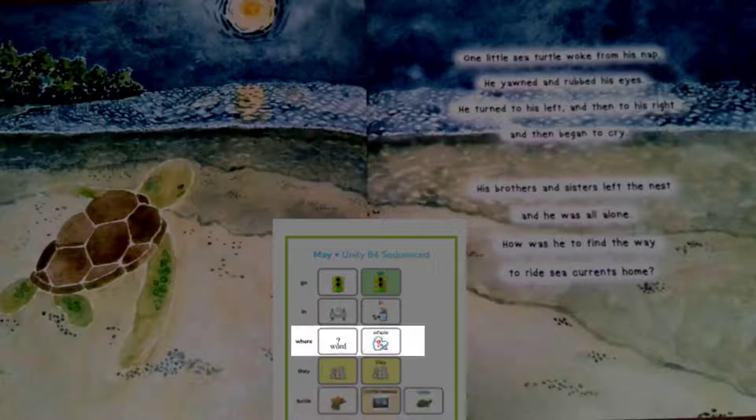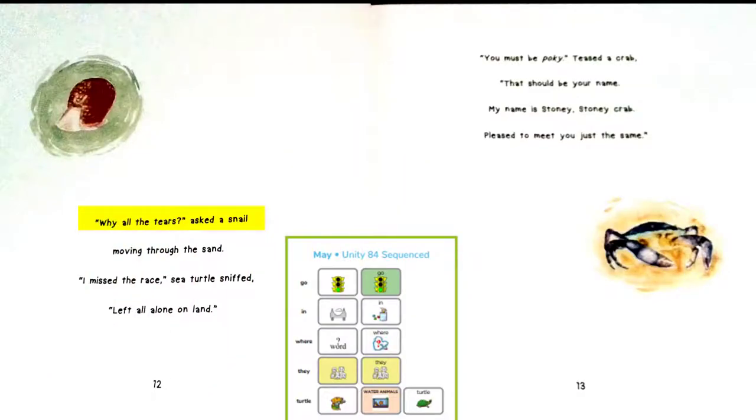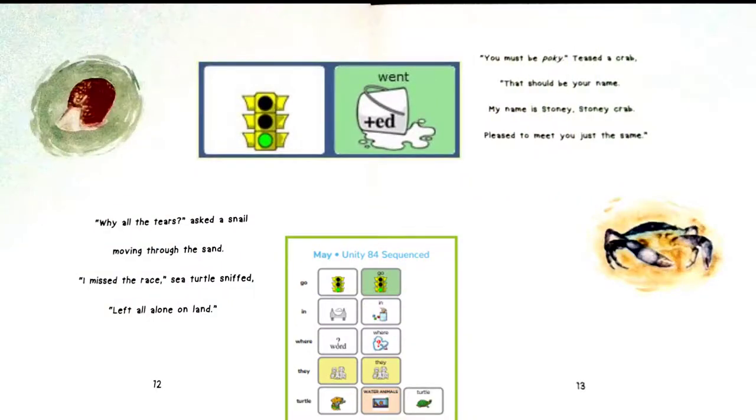He doesn't know where to go. Where do you think he should go? Why all the tears? asked a snail, moving through the sand. I missed the race, sea turtle sniffed, left all alone on land. You must be Pokey, teased a crab. That should be your name. My name is Stoney, Stoney Crab. Pleased to meet you just the same. The crab called our turtle friend Pokey. Pokey means slow. Pokey is upset because he doesn't know where the other turtles went.